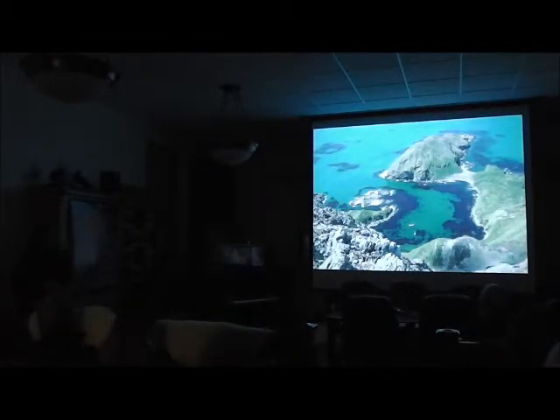This is a lovely anchorage called Cobbler's Cove. You can see we don't just trust the anchor — we've got shorelines out. People often ask what's the point, but you get horrendous williwaws here — 50 to 60 knots that will lay you right down and drag the anchor. So if you want to sleep well, it's nice to have the shorelines out.